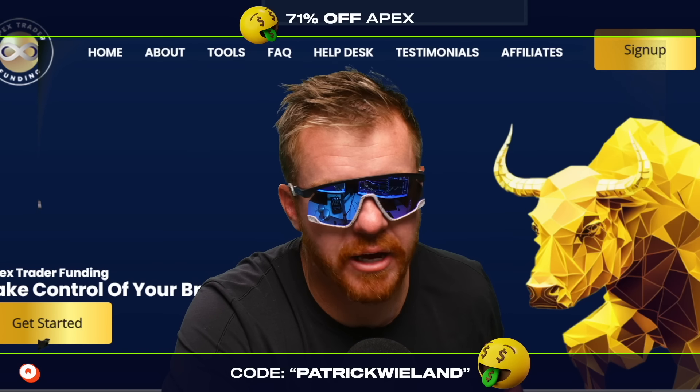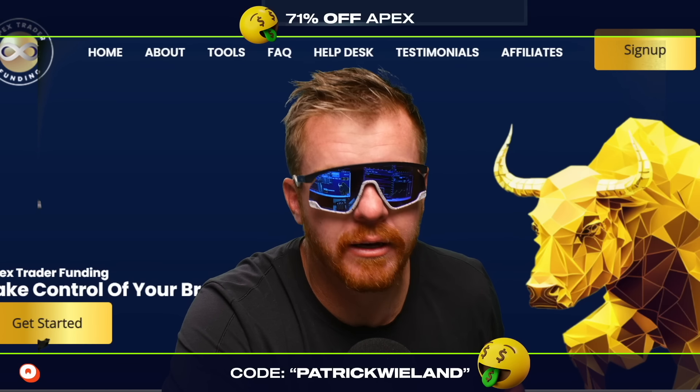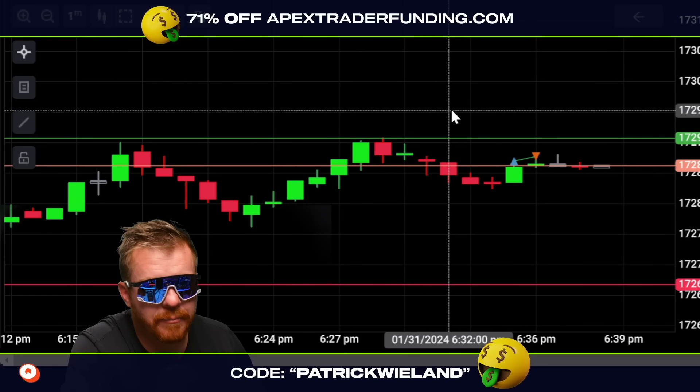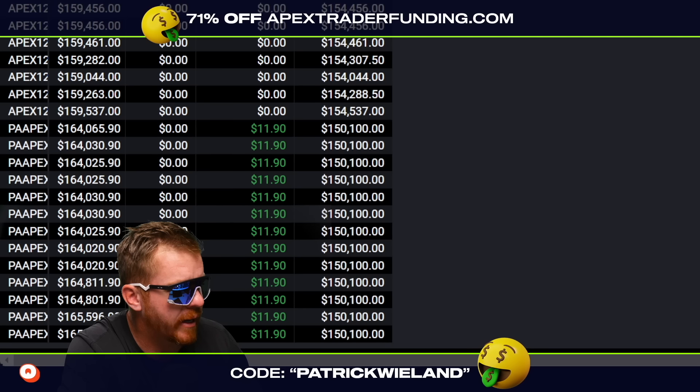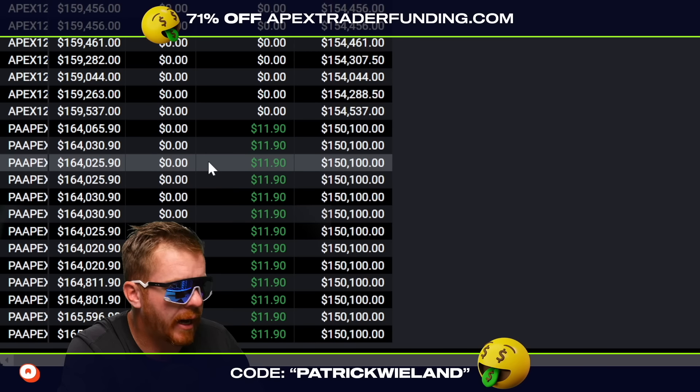I do lose sometimes. It's not always green, green, green. Sometimes it's red, red, red. What's going on, guys? Pulling up the Apex Trade of Eight platform here, and if we go to my accounts, you can see what we got going on here.